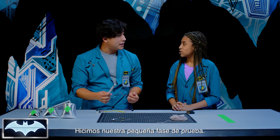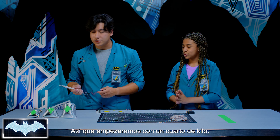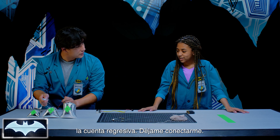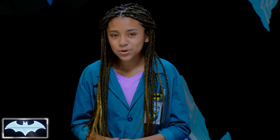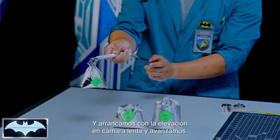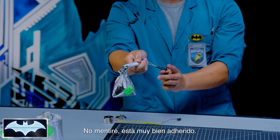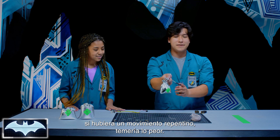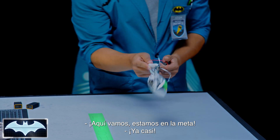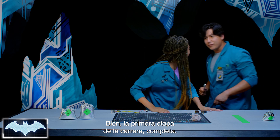Now we did our little testing phase — let's see if we can lift the weights across the finish line. We're going to start off nice and easy with the half pound. Ready, set, go! And we are off with the slow motion lift and we're moving through. It is attached on really nicely. However, if any sudden movement were to happen, I would fear the worst. Almost there — we're at the finish line. You made it! It's still on. Very cool. First leg of the race complete.